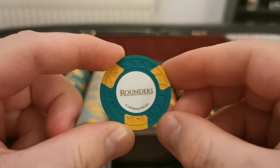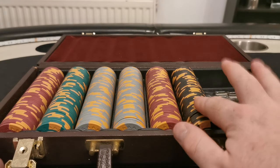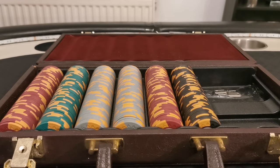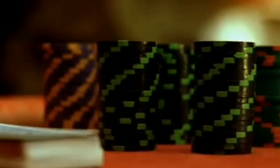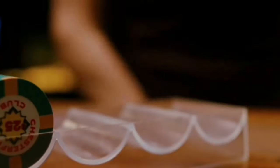It's a set of 300 — 50 black, 50 green, 100 gray, 100 red. The really iconic chips from this movie are the ones from Teddy KGB's place. Teddy KGB is the character played by John Malkovich. The chips used at his club have the iconic bear design within the inlay. And then you've got some other really cool ones from the Chesterfield Club, which is another club in the movie based on a real life poker club in New York called the Mayfair Club.